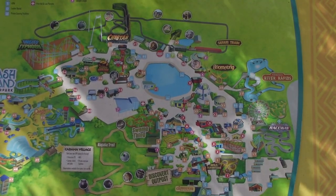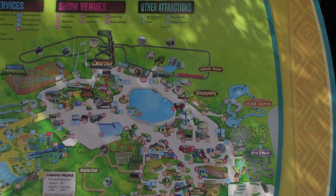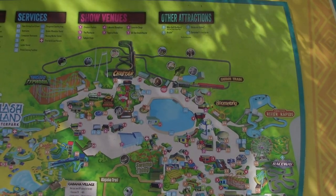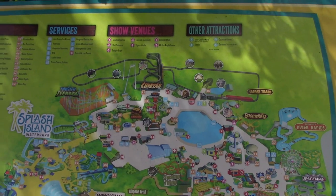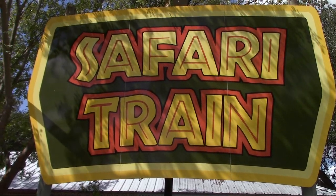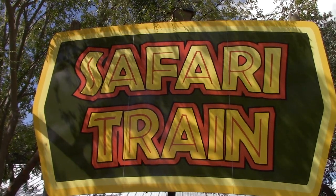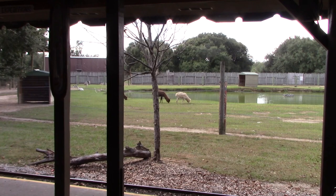Showing you the map again - we're up at the top where it says safari train. We're going to head to the left towards the Cheetah roller coaster, then work our way around to Twisted Typhoon. They've got a safari train - the best way to see a lot of these animals. Basically you only see these animals from the train. I'm in line for the safari train.